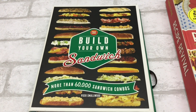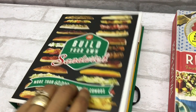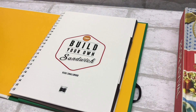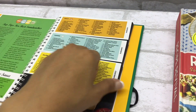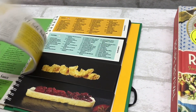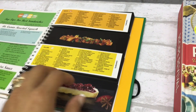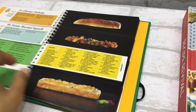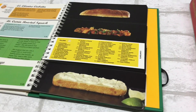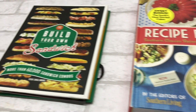I found some recipe books. This one is 'Build Your Own Sandwiches' — it has more than 60,000 sandwich combinations in it. I really liked the layout. My husband is a big sub fan; he loves different styles of subs and sandwiches, so I thought this was a cute addition to our kitchen collection. Honestly, I'll probably let him experiment with it since he likes to cook. You can flip through the sections and mix and match all the different varieties to make your own personal style sandwich.